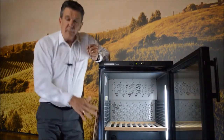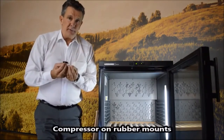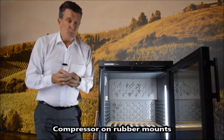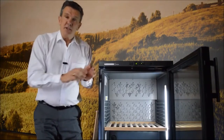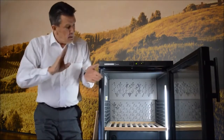Down in the base of the unit is the compressor, and the compressors are mounted on rubber buffers. The reason for this is that when a compressor starts up it vibrates, and we don't want that vibration transferring into the wine. So the compressor on rubber mounts makes sure that we don't get that.